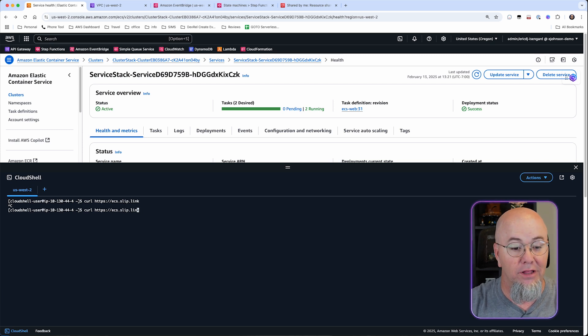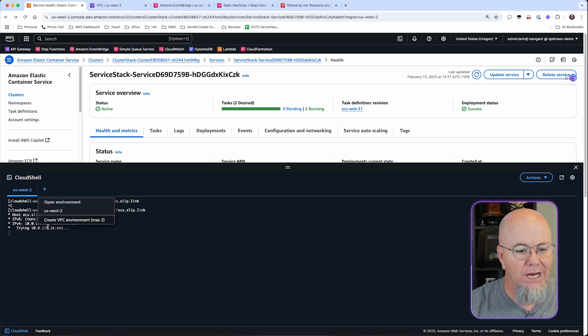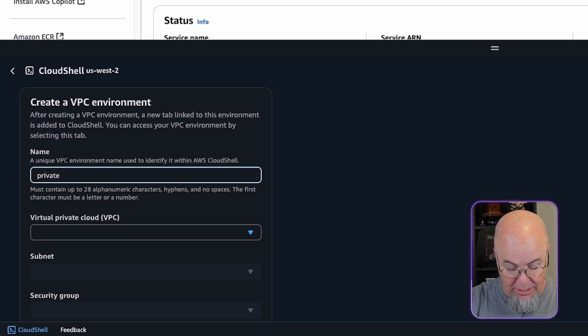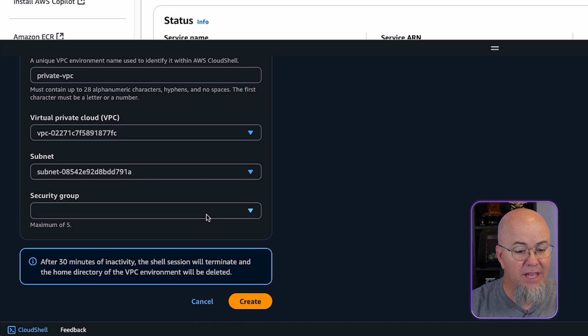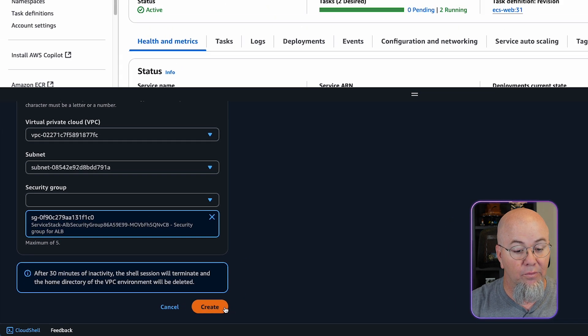Let's see what's going on with a verbose output. You can see it's resolving and we get an IP address, but we can't reach it because this Cloud Shell isn't in the VPC. I'm going to show you something really cool — we're actually going to create a Cloud Shell inside a VPC. I'll select my private VPC, choose the network stack VPC, pick one of the private subnets, and use the ALB security group since that's what's already talking to it. There we go — it's chosen. So we can go ahead and create that. What we've created here is basically a bastion inside our VPC.